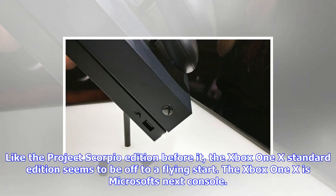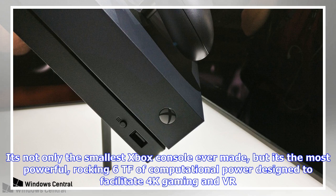Like the Project Scorpio Edition before it, the Xbox One X Standard Edition seems to be off to a flying start. The Xbox One X is Microsoft's next console — not only the smallest Xbox console ever made, but the most powerful, rocking 6TF of computational power designed to facilitate 4K gaming and VR.